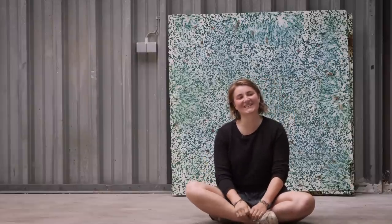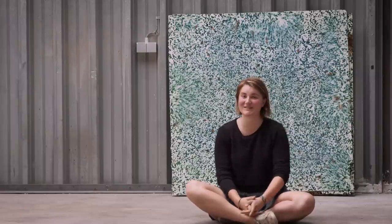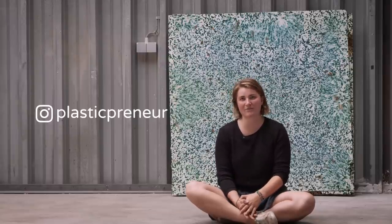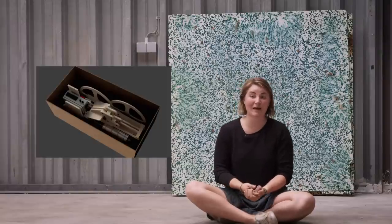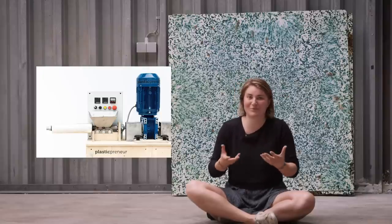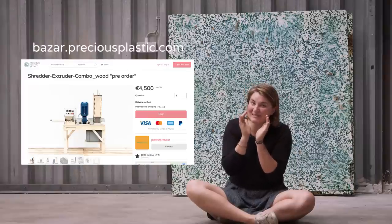It's Kat again and I'm happy to present some more news from the community. We start with Søren and friends, also called Plasticpreneur from Austria. They put some machines on the bazaar which have a wooden and disassemblable frame, making them super lightweight and practical to transport. They developed these machines together with a professional recycling machine manufacturer, so it's super good quality — available on our Precious Plastic bazaar.